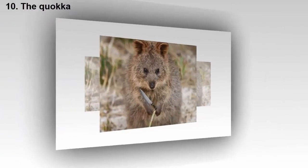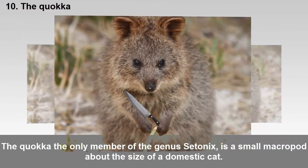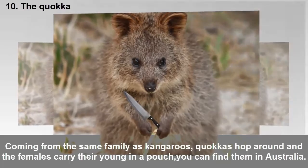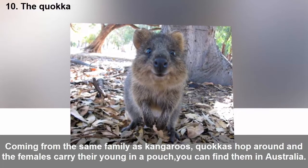Ten: The quokka. The quokka, the only member of the genus Setonix, is a small macropod about the size of a domestic cat. Coming from the same family as kangaroos, quokkas hop around and females carry their young in a pouch. You can find them in Australia.